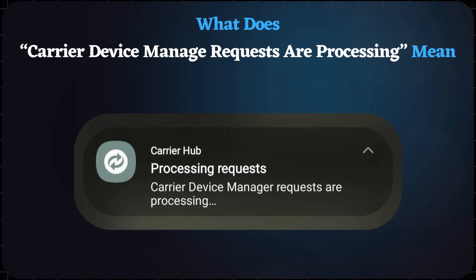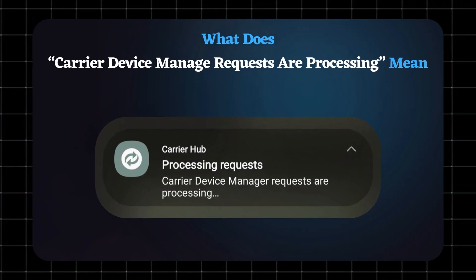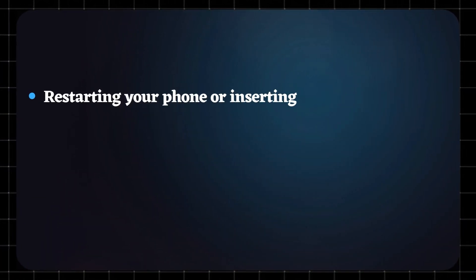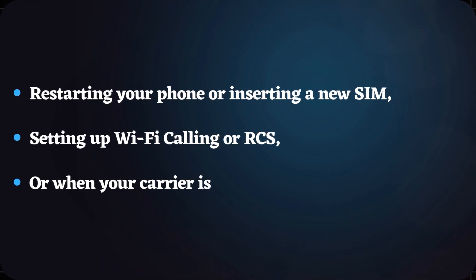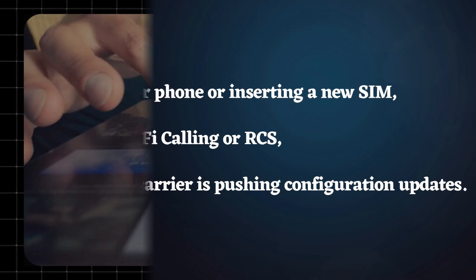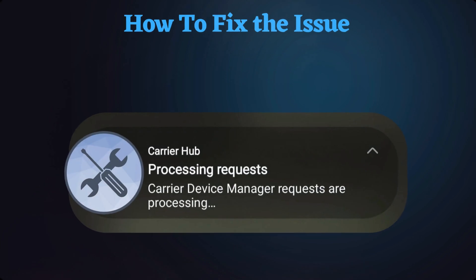What does 'Carrier Hub processing requests' mean? That message usually pops up when the app is talking to your carrier's servers. Common reasons include restarting your phone or inserting a new SIM, setting up Wi-Fi calling or RCS, or when your carrier is pushing configuration updates. Normally it disappears quickly, but if it keeps showing up, that's when it feels like something's stuck.